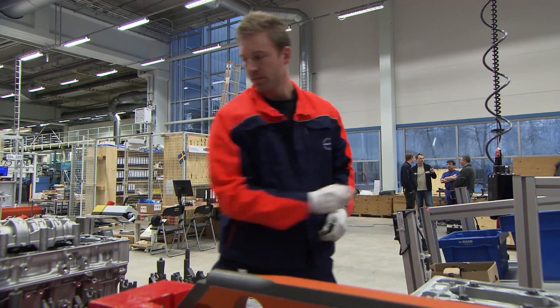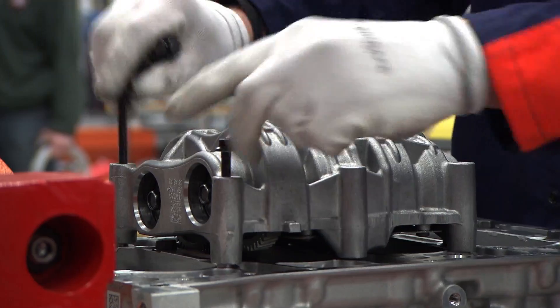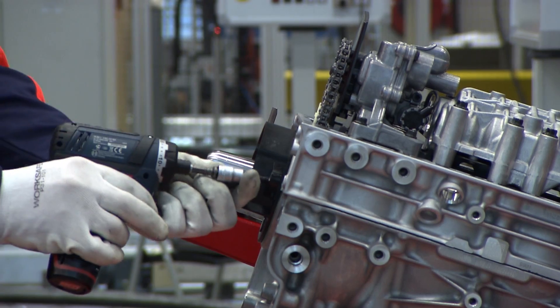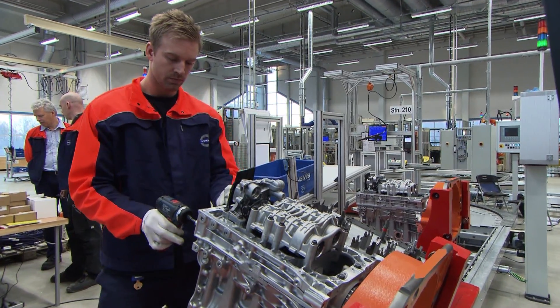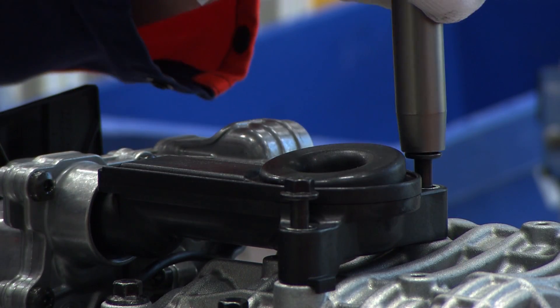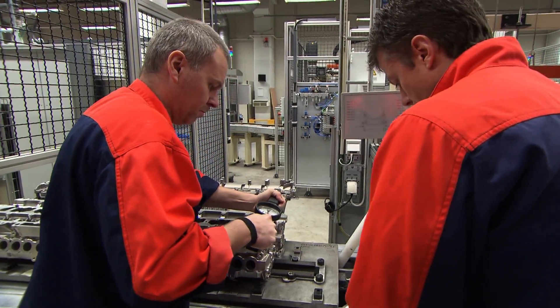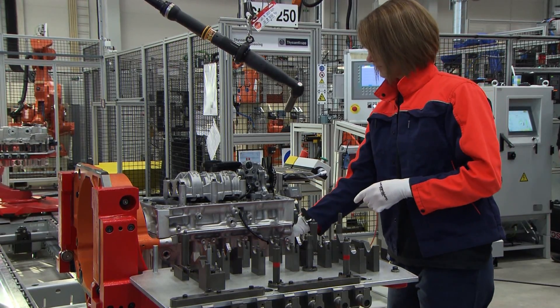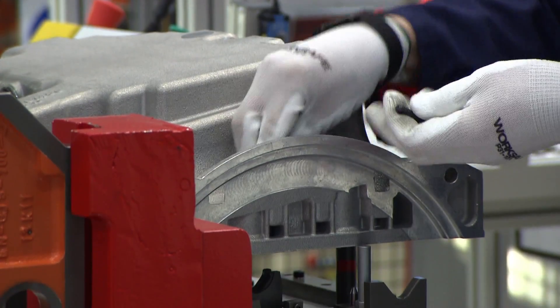This is the single largest investment we have made since the start of this factory. Approximately 200 million euros is the total investment in this project. One of the biggest investments is the factory we are standing in, which ranges from 30 to 40 million euros. All continued development and production of VEA will take place within the Volvo Car Group, and is an important part of the company's independence strategy.